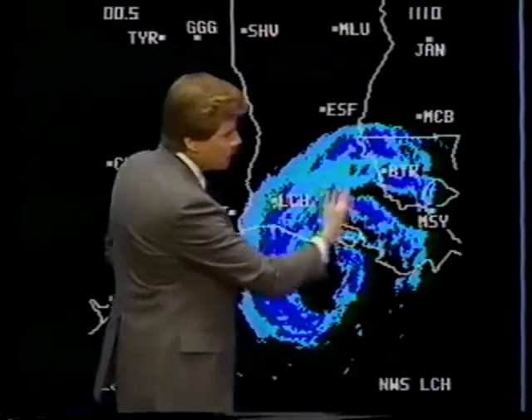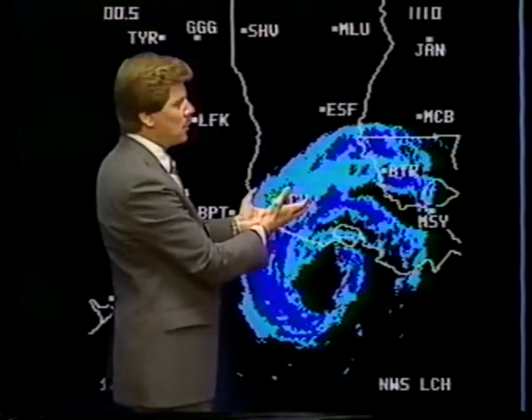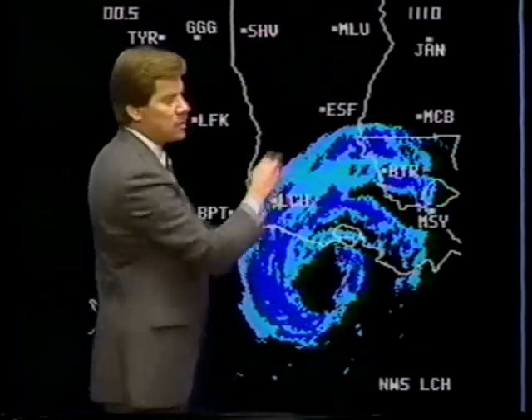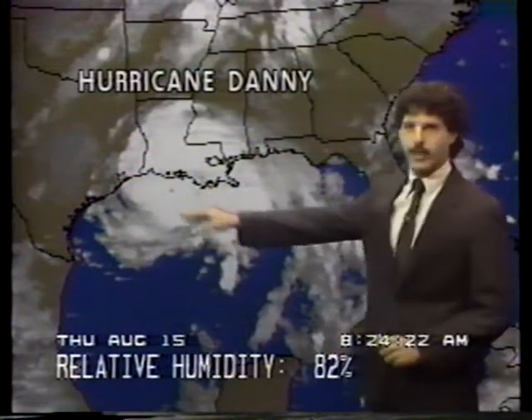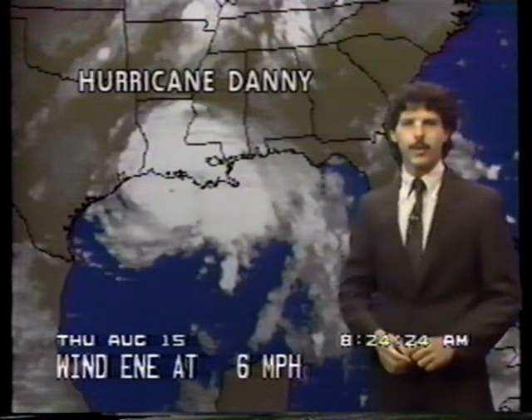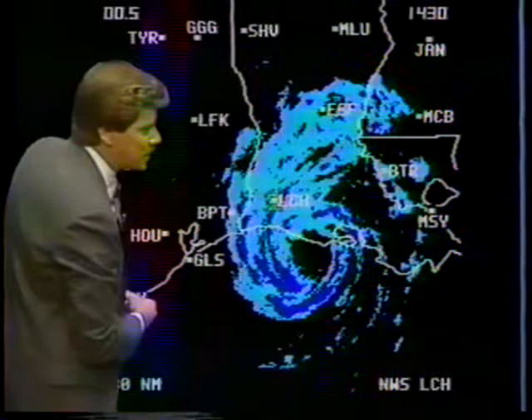Very heavy rainfall reports have been found to the south — upwards of 5 to 10 inches certainly possible as this system continues to move north-northwesterly. Flash flood watches are widespread. With hurricanes as they move onshore, the north end of the eye is making its way right along the coastline, right around Pecan Island in southern Louisiana. Some oil rigs offshore have already reported hurricane-force winds. New Orleans, Louisiana is picking up a couple of inches of rain already.